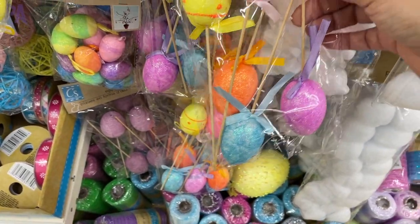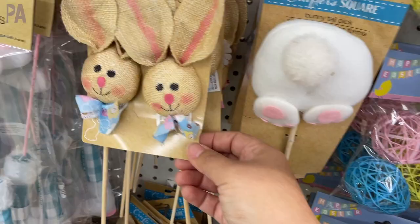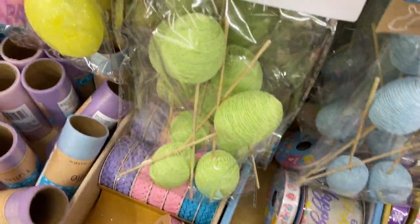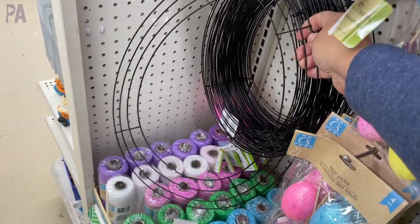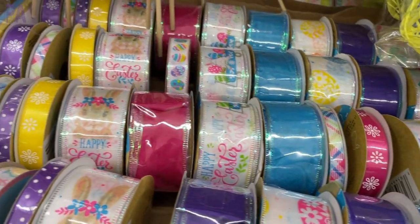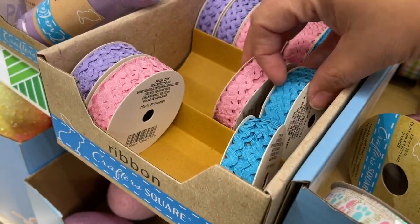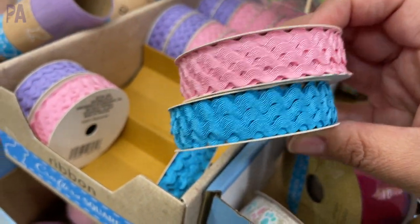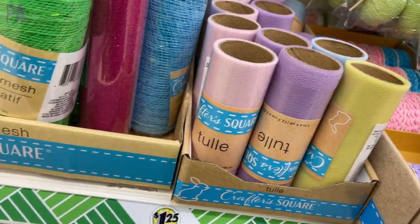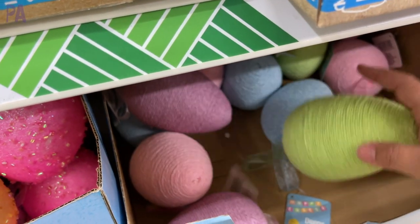We have a pick for a bunny butt in pink and blue, some bunnies with long floppy ears made out of burlap, the bunny legs, and some more yarn wrapped eggs in different colors. For crafty people, check out the wreath forms in an egg shape and a bunny head shape. And then we have tons and tons of ribbon in all different sizes and colors — I'll give you a quick glance. This year they even had some spools of tulle; it was nice to see it in the Easter section.